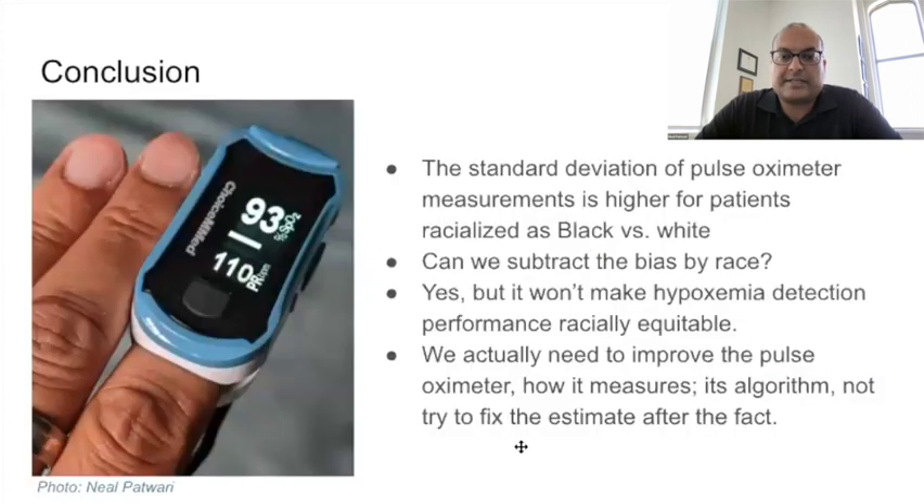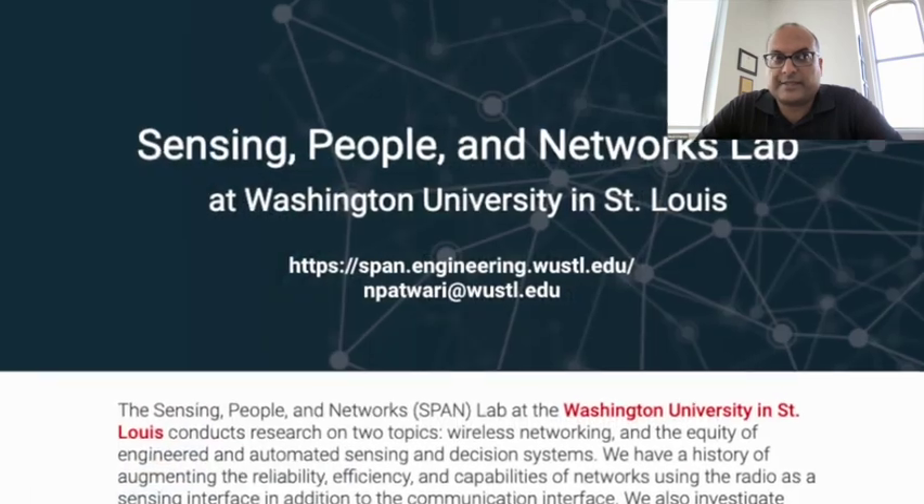So in conclusion, no race-based correction factor can fix the bias problem for pulse oximeters. This may be the consequence of significantly higher error variance. In general, it will be necessary to fix the pulse ox, its measurements and its algorithms for calculating SpO2, not just adjust the SpO2 output function after the fact. Thank you.